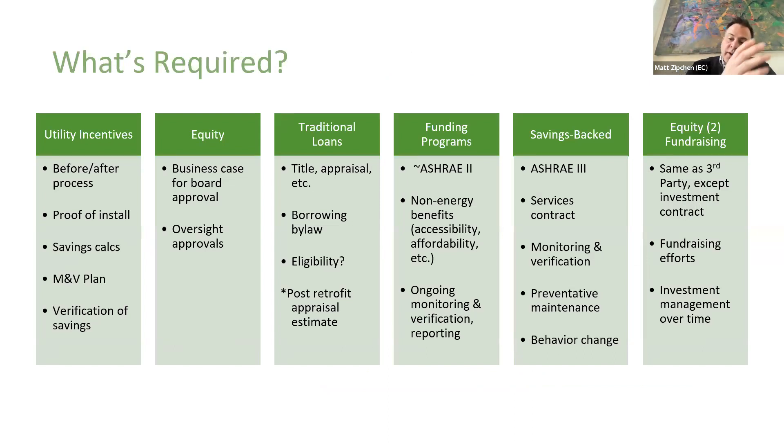Going from left to right represents increasing complexity. Utility incentives are the easiest — you really don't have to do a lot. If you rely on your service providers, they are experts who have relationships with Enbridge and IESO, and they will apply for these incentives, have them approved based on the project concept, secure the incentives once things are installed, and manage that process for you. From a complexity or due diligence point of view, very easy. Equity is also fairly easy — it's in your control, there's not a lot of due diligence or application needed, other than your internal approvals process. You do of course need a business case to get board approval to spend something not already in your reserve plan or capital plan.